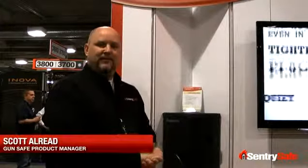Good morning, my name is Scott Aldridge and I am the All-Insafe Product Manager at CenturySafe. I am coming to you live from SHOT Show 2011. I want to talk to you today about our new, innovative, patent pending, made in the USA, Home Defense Center.